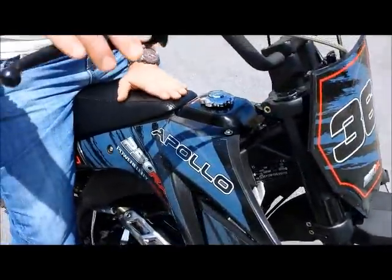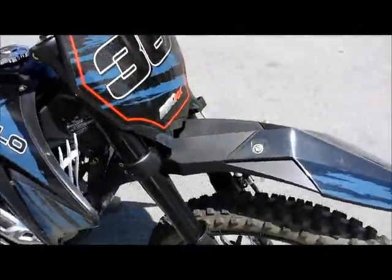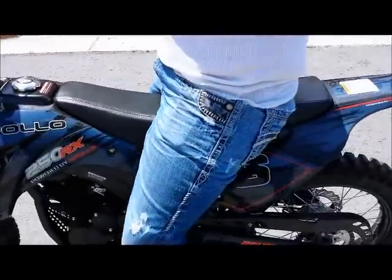It also has an aluminum frame and steel braided brake lines. It's very unique for a bike like this — the quality is amazing for the price. It's $1,600.